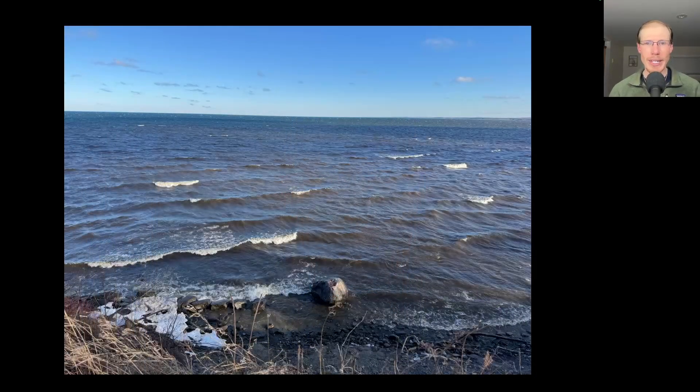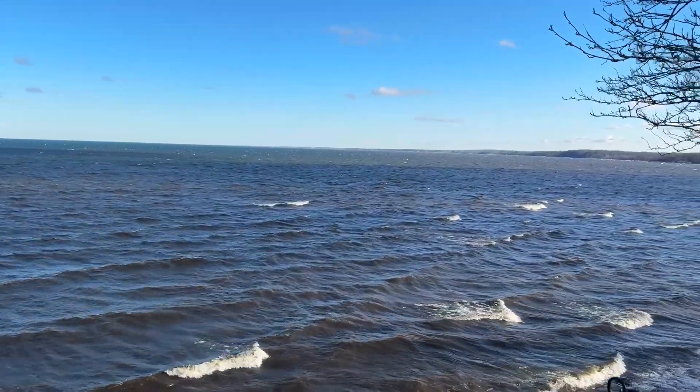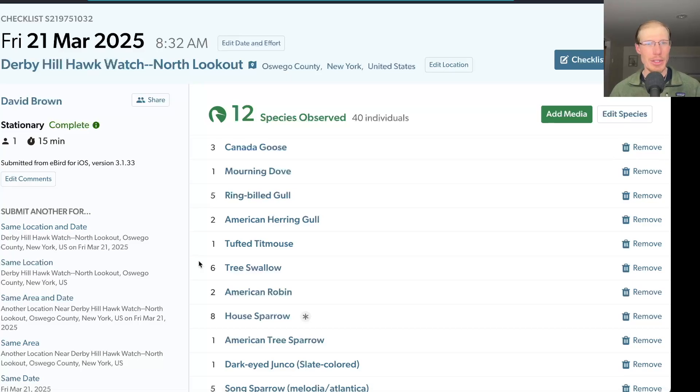It was a cold and windy morning so I didn't rush out of the house, but I did take a look at the lake which was really roaring from those strong winds. From the north lookout in the morning I had 12 species, with the only thing slightly interesting being six tree swallows going by in the strong winds.